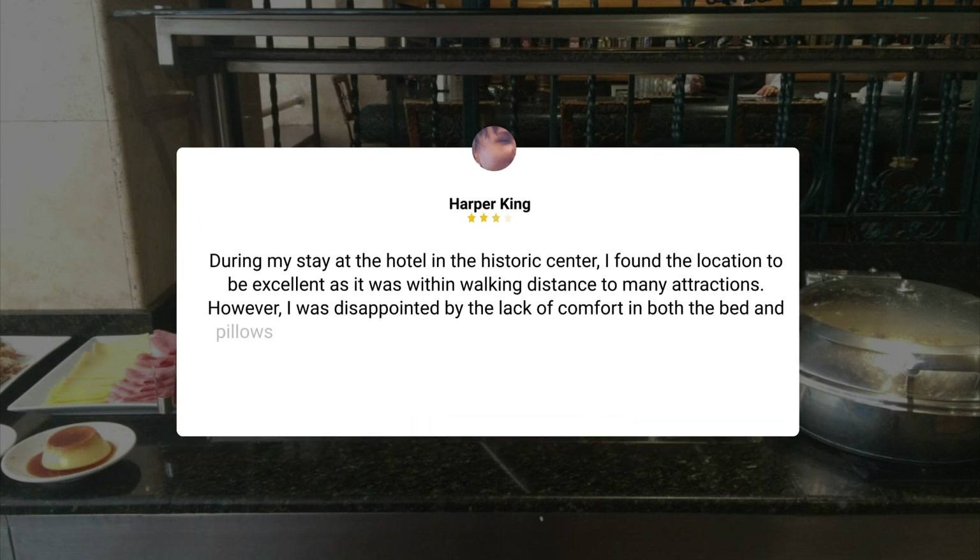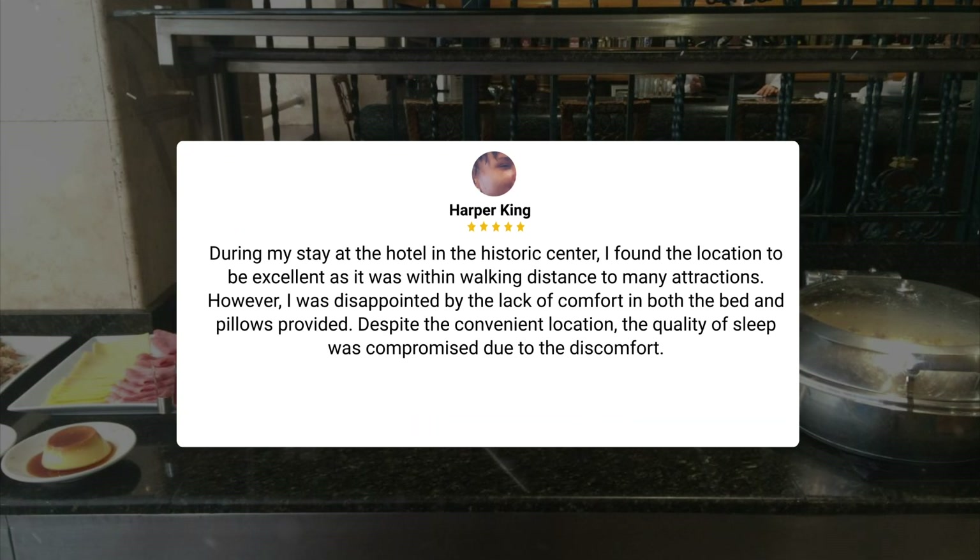During my stay at the hotel in the historic center, I found the location to be excellent as it was within walking distance to many attractions. However, I was disappointed by the lack of comfort in both the bed and pillows provided. Despite the convenient location, the quality of sleep was compromised due to the discomfort.